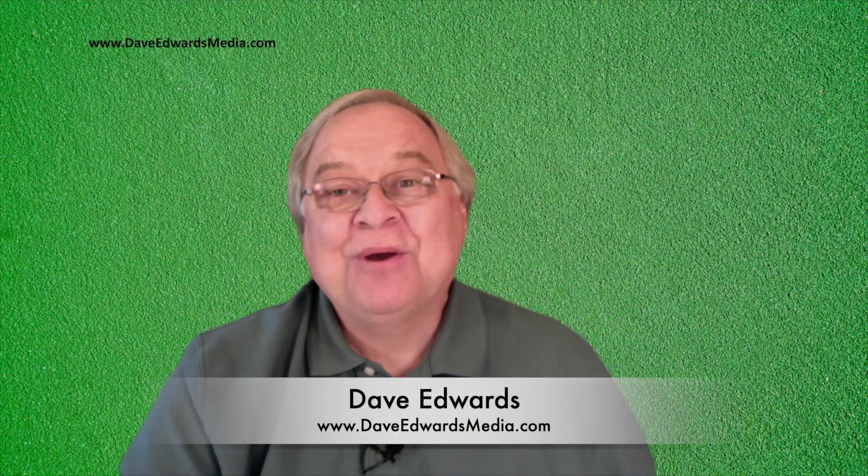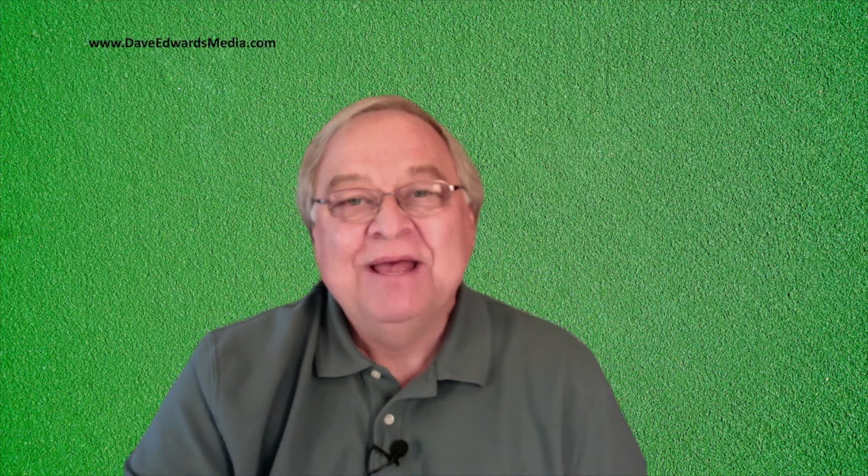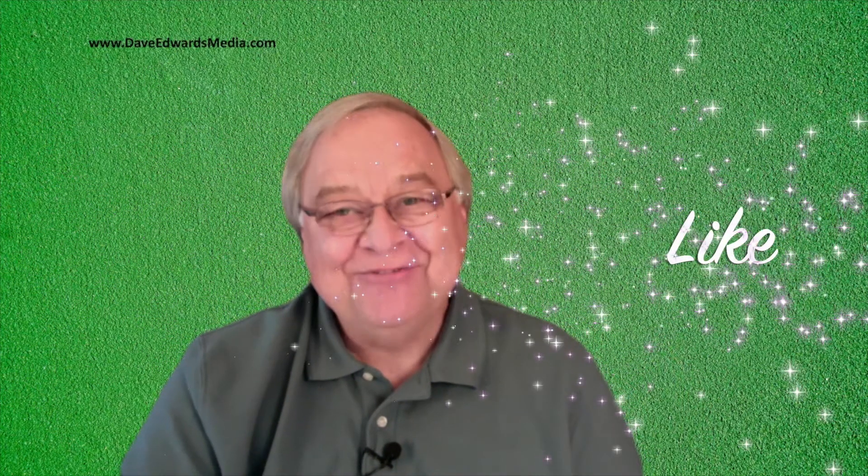Hi, I'm Dave Edwards. I share periodic tips on how to use Evernote as well as productivity and leadership here on YouTube and on my website, DaveEdwardsMedia.com. Please visit my website and like this video if you find it helpful.